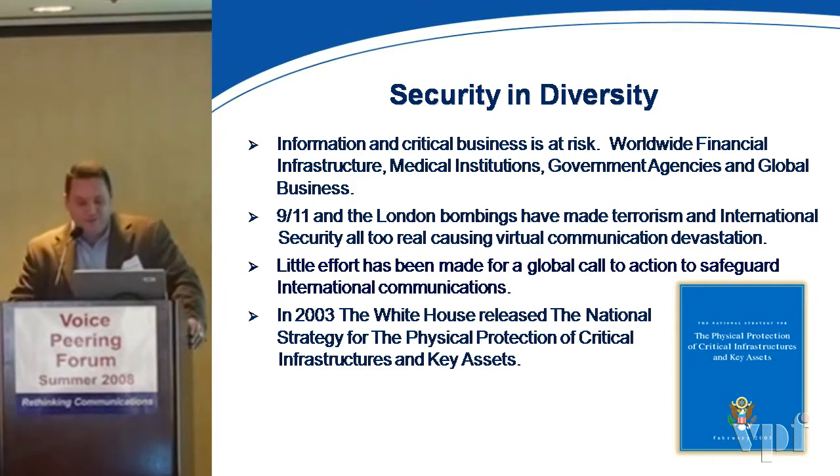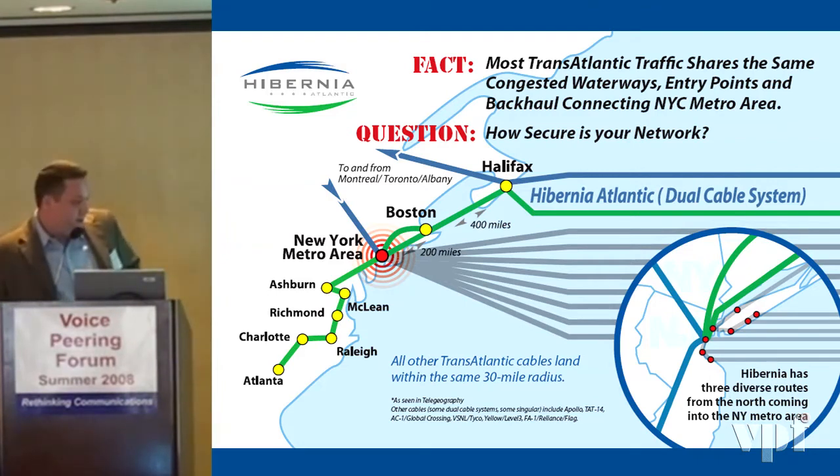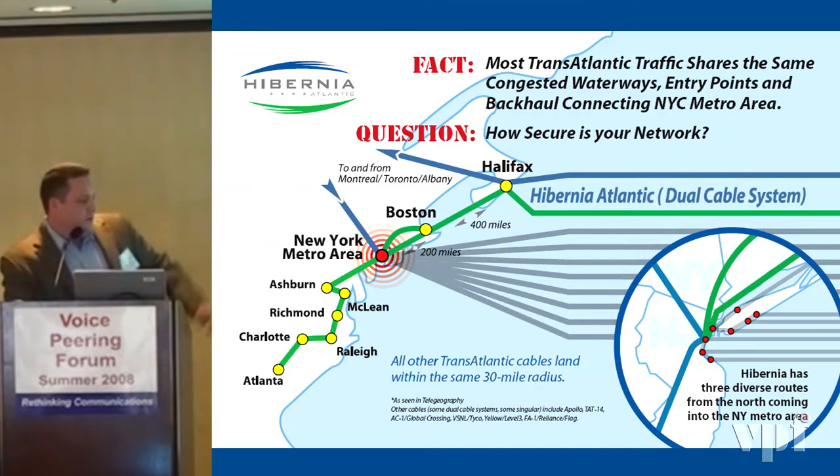As Hunter said, the government has really come out since 9/11 — in 2003 they released a document, 'The Physical Protection of Critical Infrastructure and Key Assets.' Hibernia is one of the cables they found to be critical infrastructure, but there's little effort being made for global action to safeguard international communications. Looking at a 30-mile radius in the bottom right-hand corner, you have seven cable stations — not just physically diverse in the transatlantic space, but physically undifferentiated in the backhaul systems back into New York City.